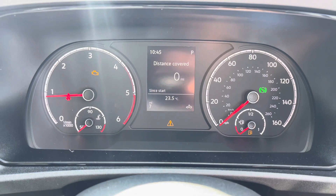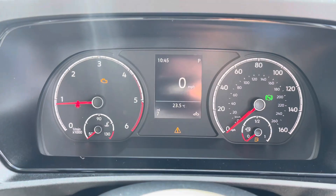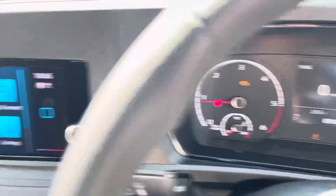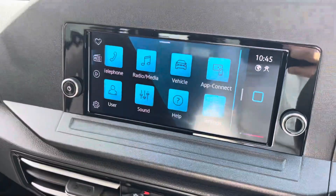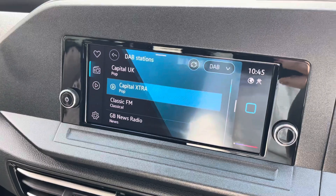A multimedia interface allows you to customize the information that you take in to enhance your overall driving experience within this vehicle. This ranges from information on the vehicle to information directly from the media system as well.